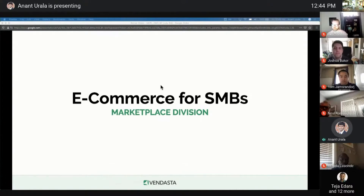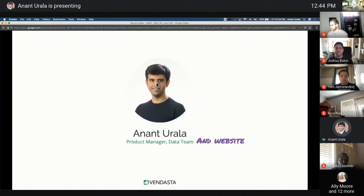Good afternoon, Vendastra, and welcome to Bazaar. My name is Anant, and I have taken over as the product manager of Website Express and Pro, mainly to lead the e-commerce efforts. With that out of the way, let's get started.